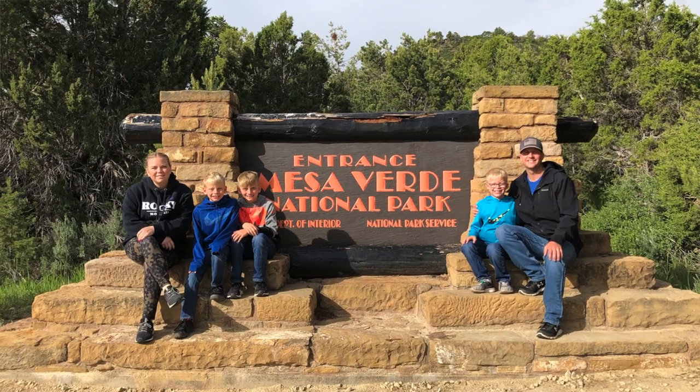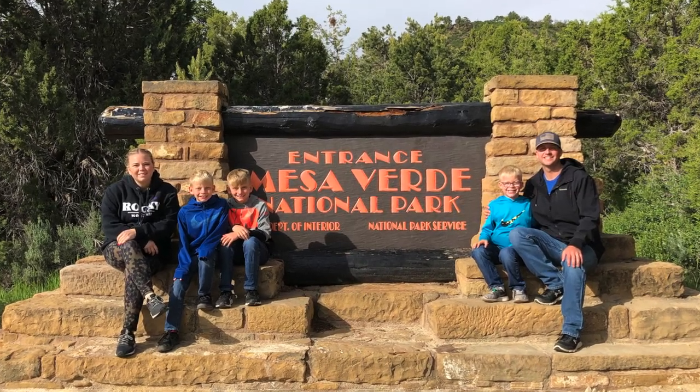Hey guys! So we made it to Colorado and we are headed for Mesa Verde National Park, somewhere I've wanted to go forever. This is like a dream of mine.